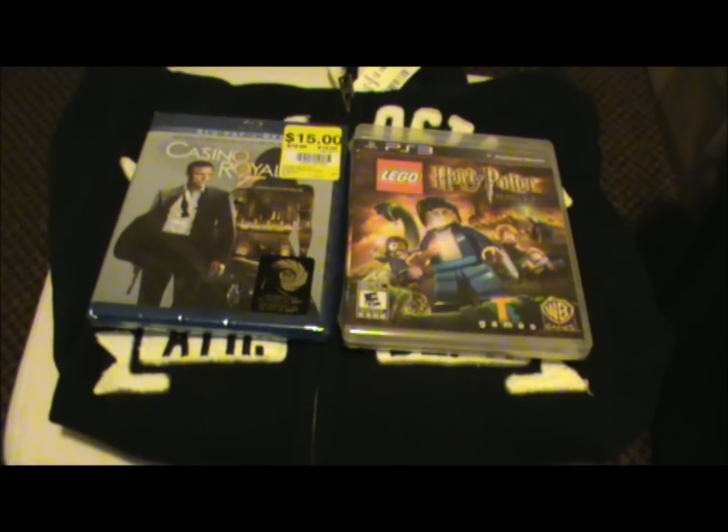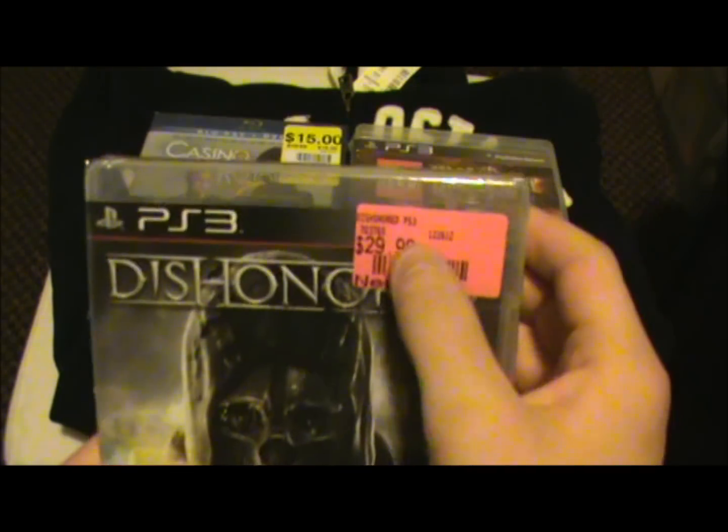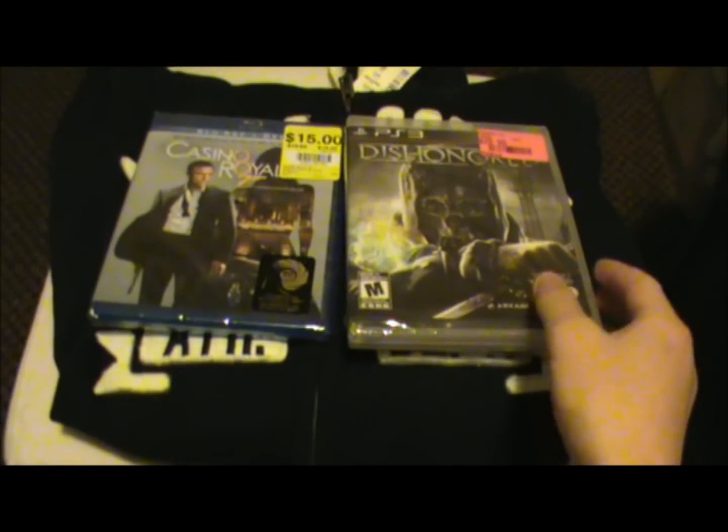Now one that was surprisingly cheap — 50% off — Dishonored. It was $30 new from Arcane Studios. I'll go more in depth with the box when I unbox it for you guys.